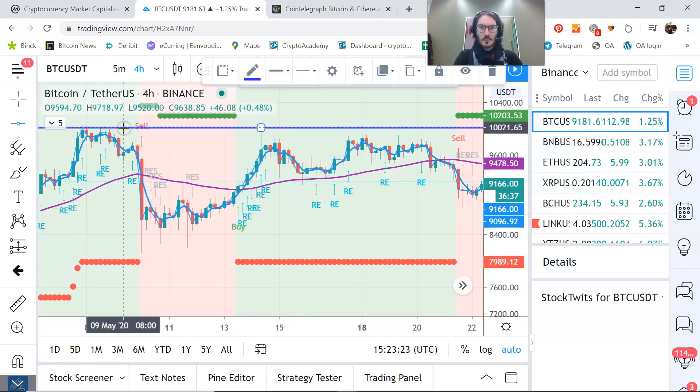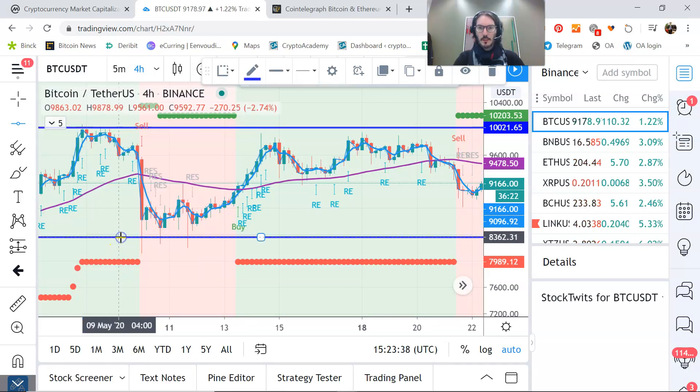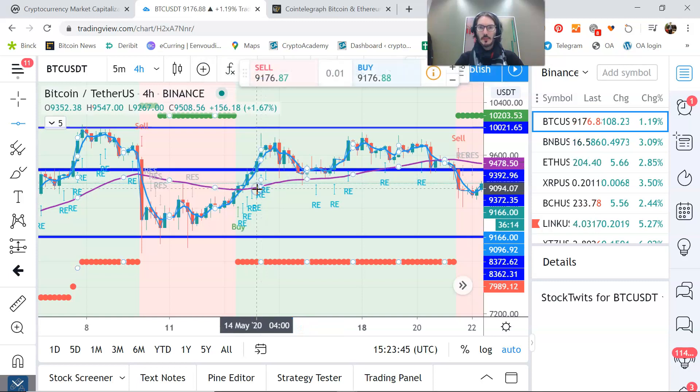It would not surprise me if the 10K level is too strong for the short term. On the other side, around $8,500 there is a very strong support area, which means we are now trading in the middle of the trading range.